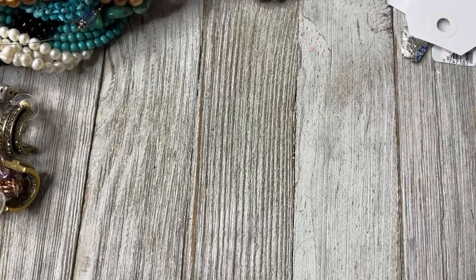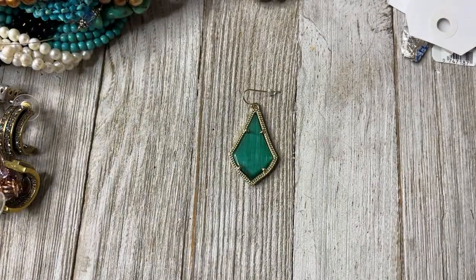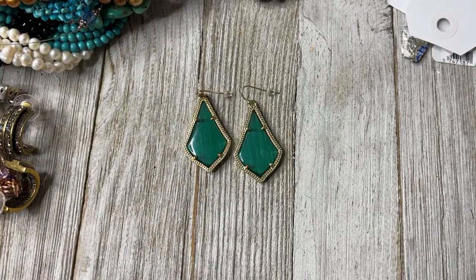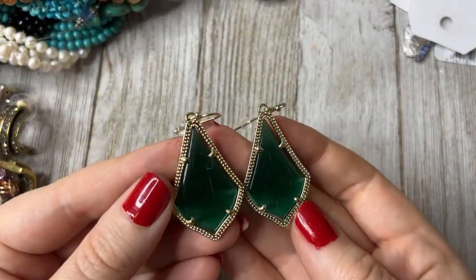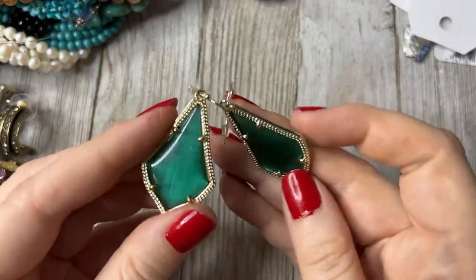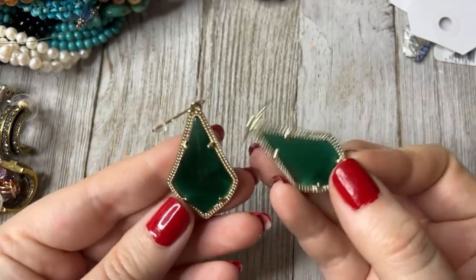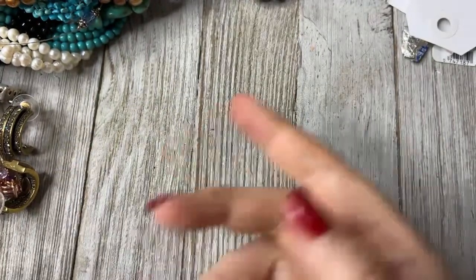Next one — 6.99. These are Kendra Scott. This is over a while, by the way — I've collected these for a little while. I've been cleaning. Look how cool they are — they're like fiber optics.